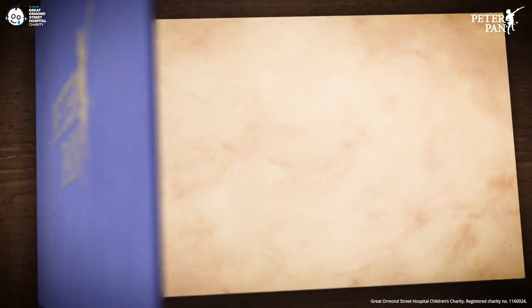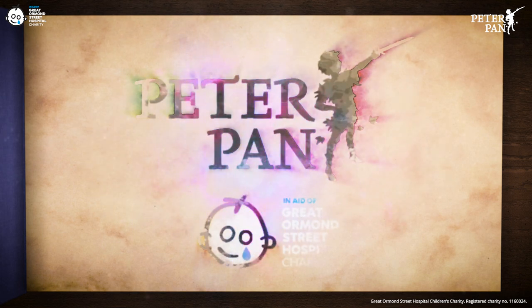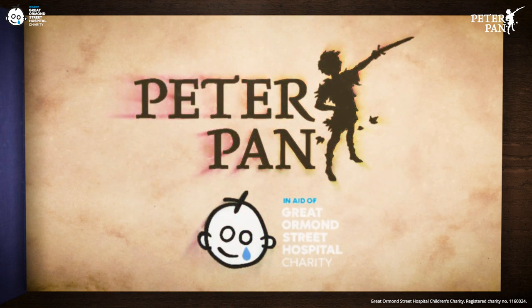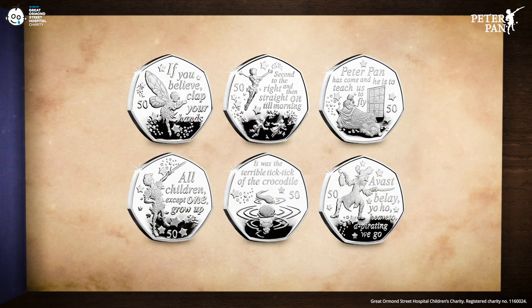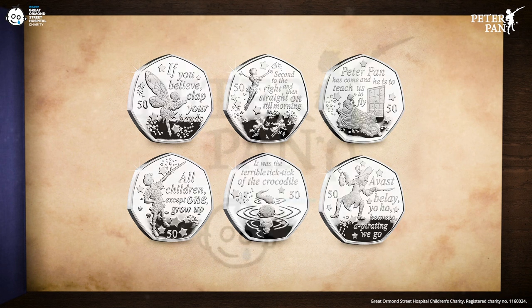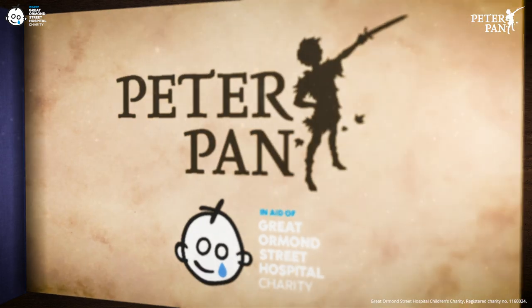Last year marked the 90th anniversary of J.M. Barrie gifting his rights in Peter Pan to Great Ormond Street Hospital Children's Charity. It was also the first time Peter Pan appeared on British Isles 50p coins. Are you ready to follow Peter on another adventure? Let's get ready to travel to Neverland one more time with the brand new 2020 British Isles Peter Pan 50p.